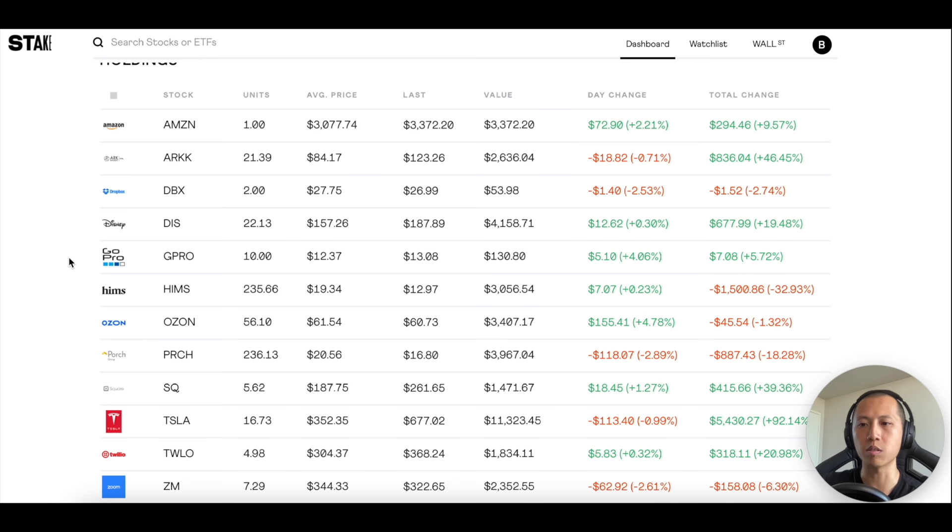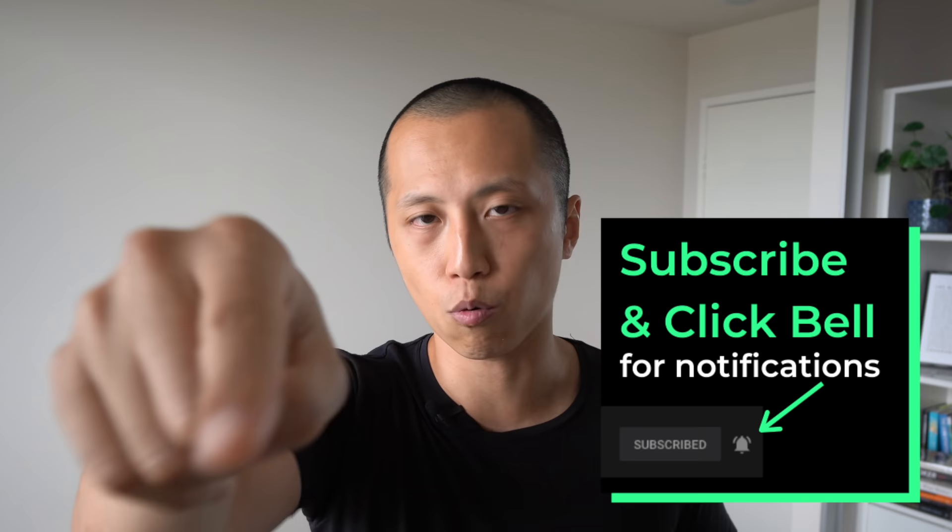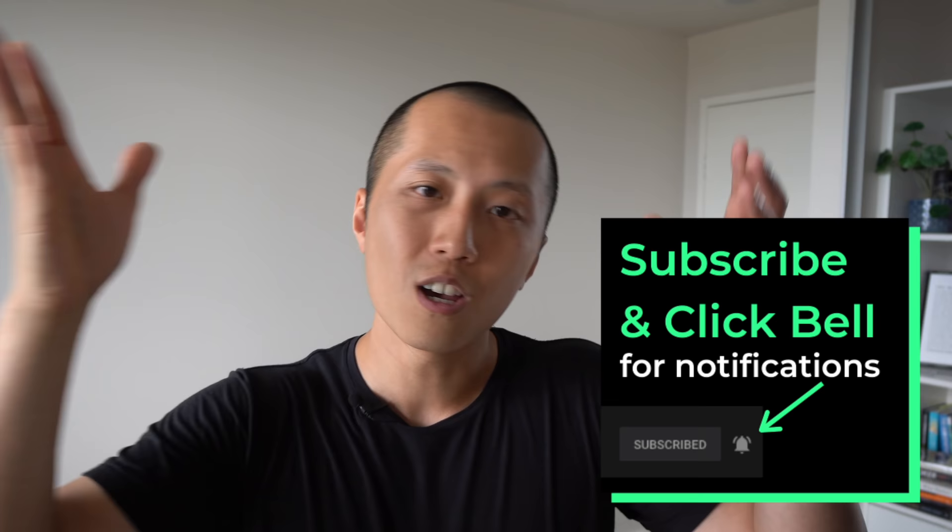Thank you for watching this video all the way to the end. If you want to support the channel, not to mention access additional content and be part of my fortnightly Q&A, consider supporting the channel via Patreon. If you've learned something new, remember to gently smack the like button, subscribe to my channel so you'll be the first to know when I release future videos. Until next time, my name is David.